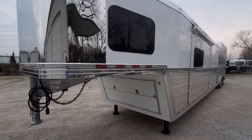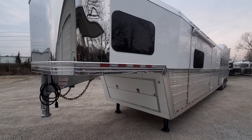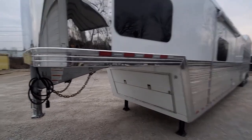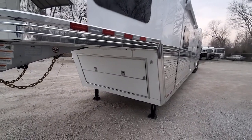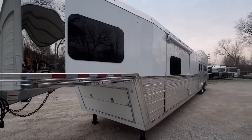We're going to do a demo video on a custom order 2023 Bloomer. This trailer is a six horse with a 17-foot short wall. For reference, we'll say stock number 11017. There are a lot of custom upgrades on this trailer — this guy has had a few Bloomers and wanted a few things very specific.